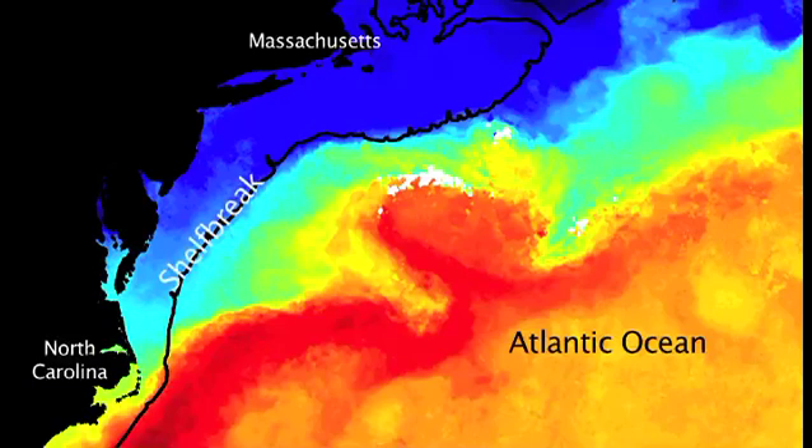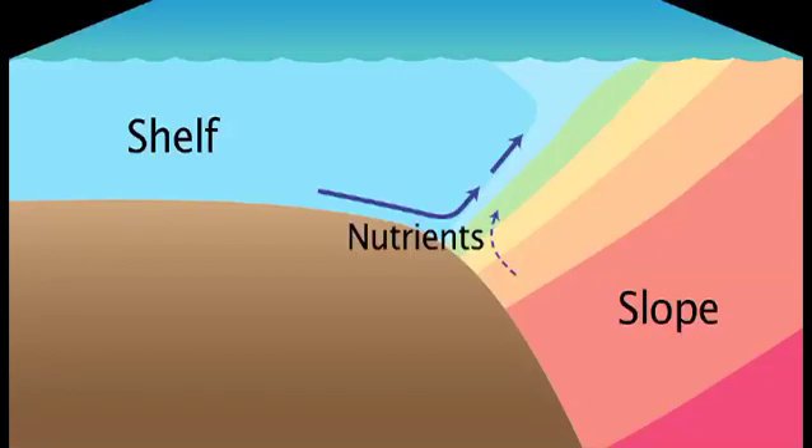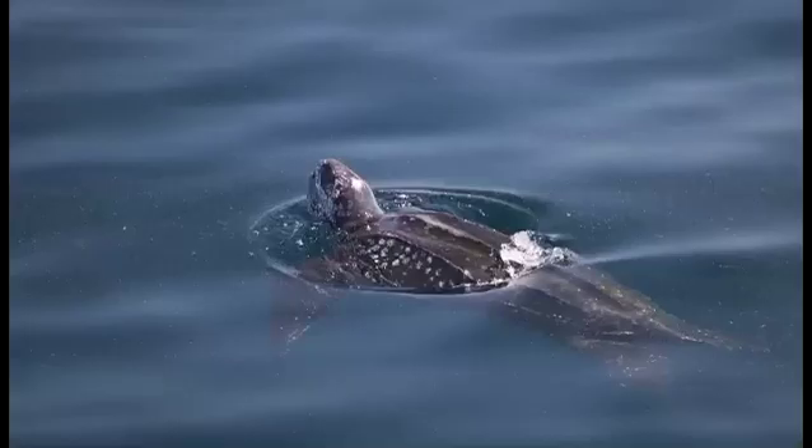The shelf break is the boundary between waters of the continental shelf and the deeper continental slope. The reason the shelf break is so important is that there's a persistent upwelling cell that tends to bring nutrients from deeper down in the water column, where they're abundant, up into the near surface region where there's plenty of light. We think that marine life is abundant at the shelf break because of this upwelling cell.